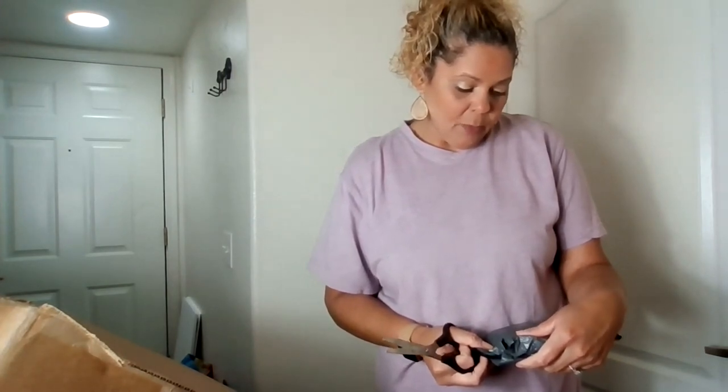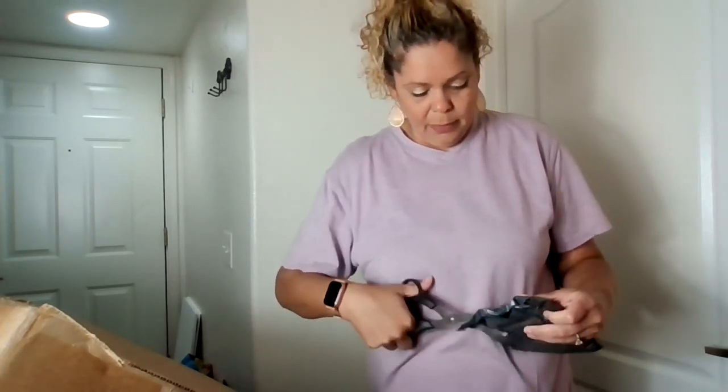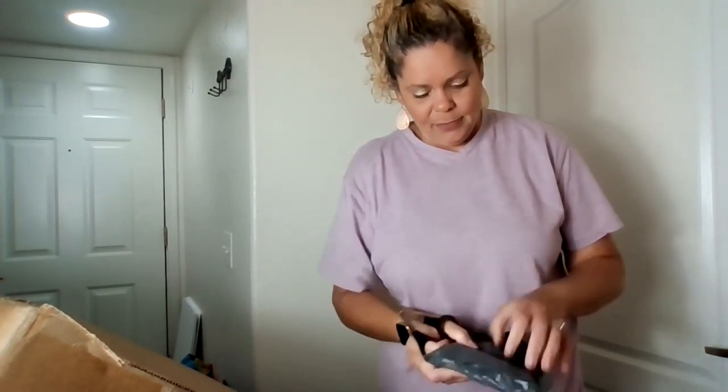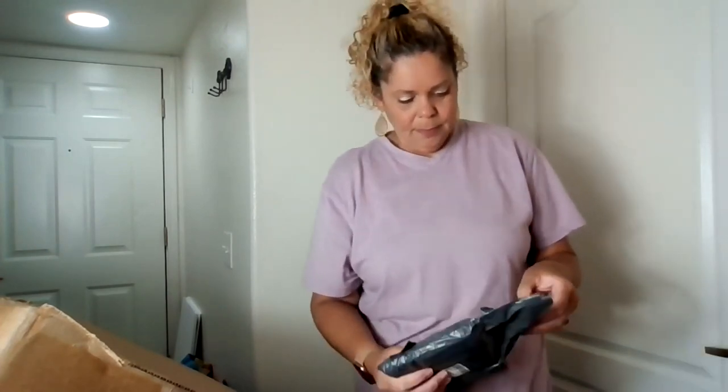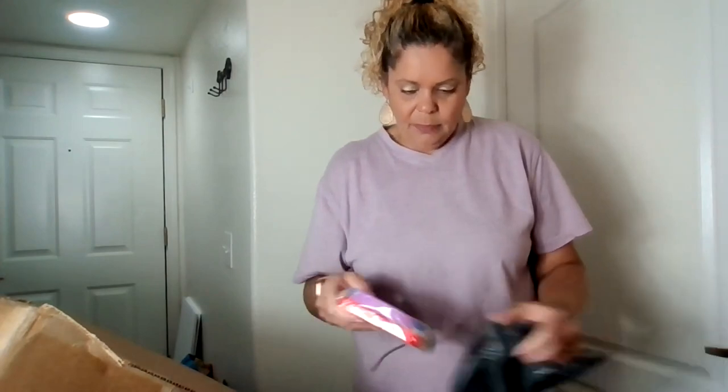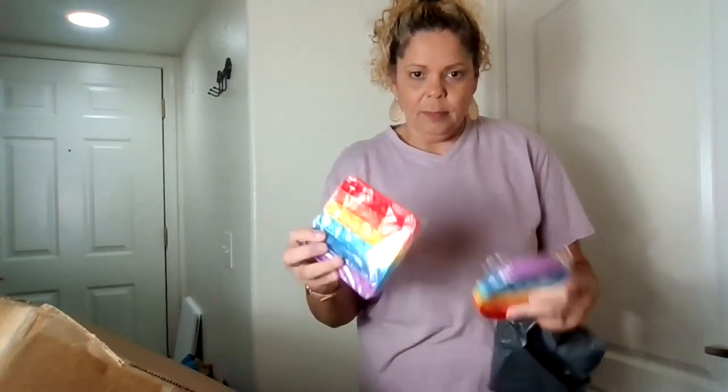This is from Walmart — a plush pop bubble fidget sensory toy. These are popular right now — you guys have seen these everywhere. If you have a child, you know about it. This is a set of two bubble pops.